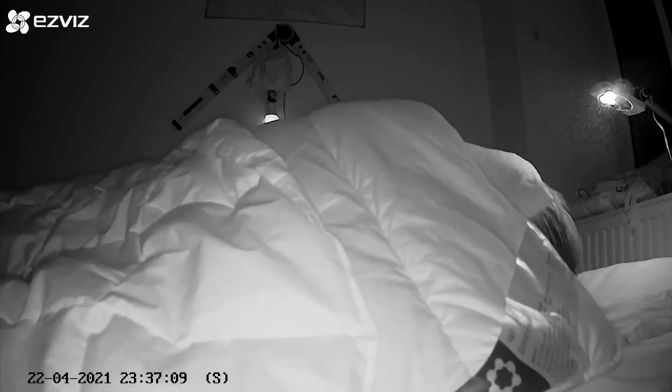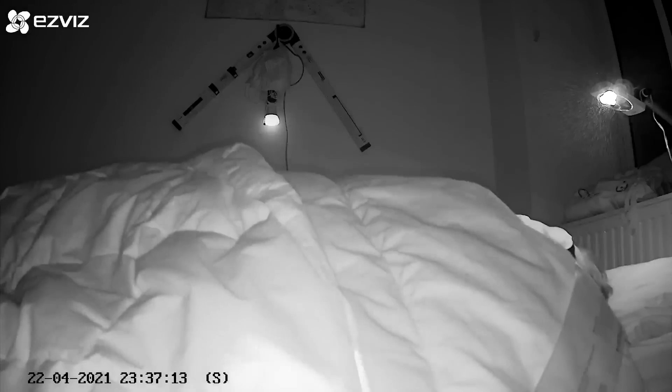With the infrared recording I can actually check what my movements were like and see if the Fitbit Sense correctly predicts when I'm awake. Now let's review the results.